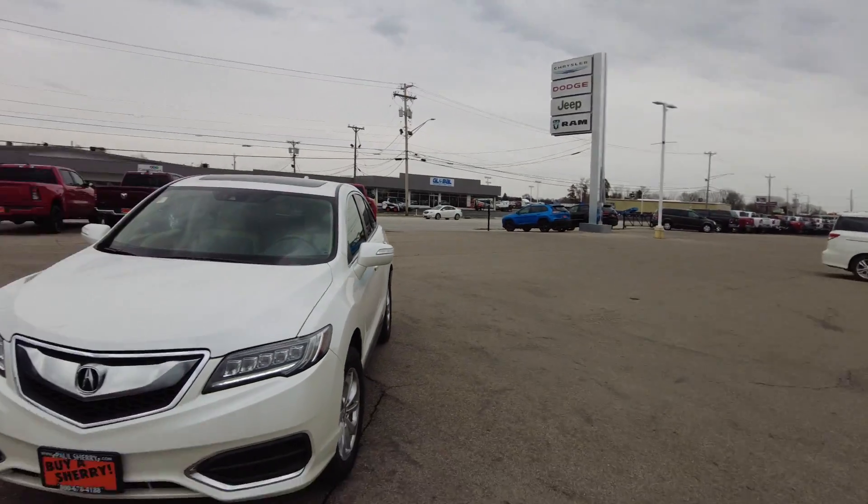Hey everyone, welcome to Paul Sherry Used Cars. We just took in on trade this 2016 Acura RDX all-wheel drive mid-size SUV. Let's take a look at it.